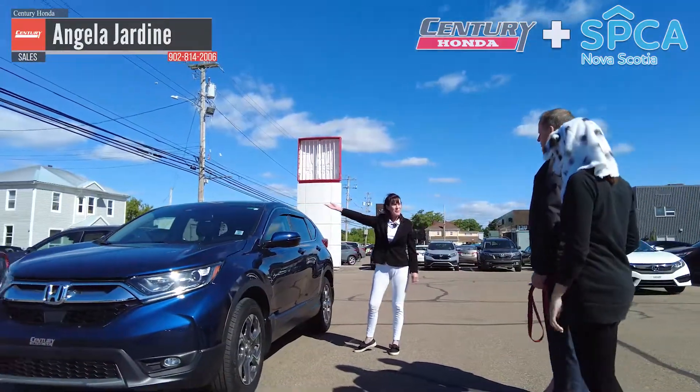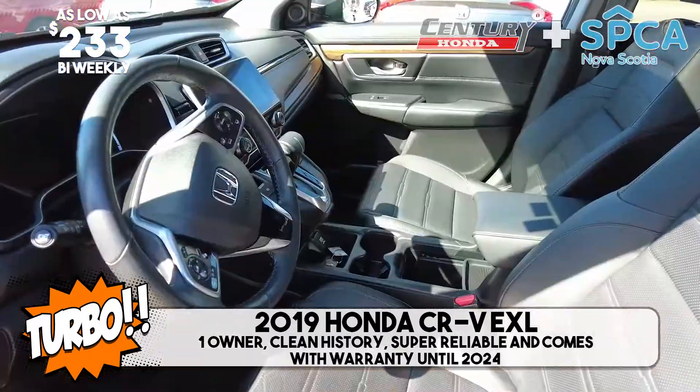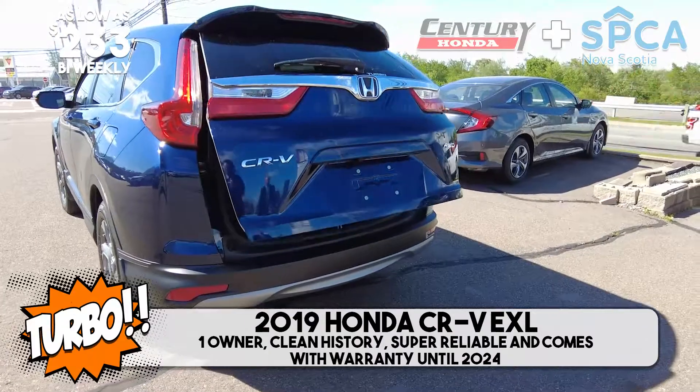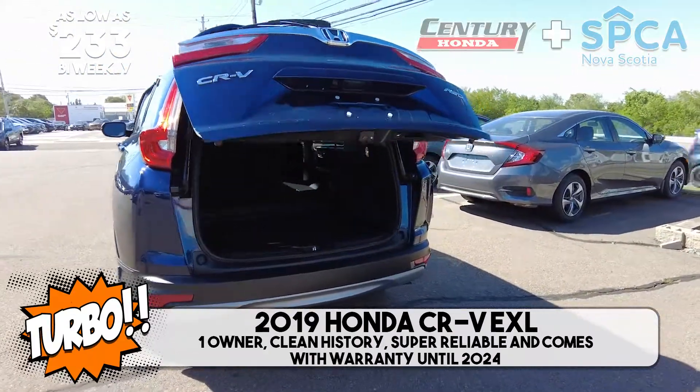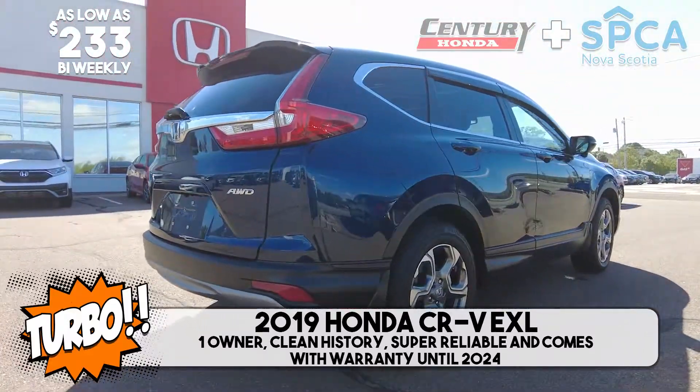Let me introduce you to Turbo. 2019 CR-V EX-L. He's elite in his class. One owner, clean history, super reliable, low-maintenance, comes with a guarantee. His warranty is good to at least 2024. He is ready to go to his forever home.